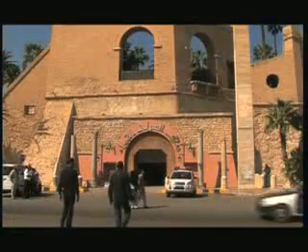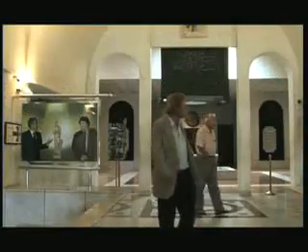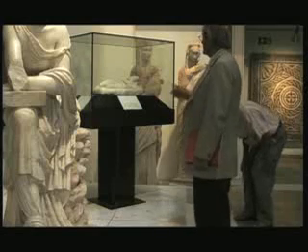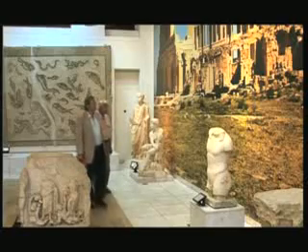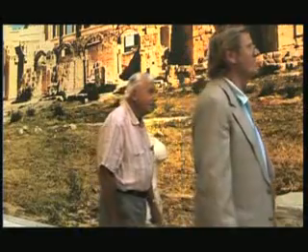Wandering through the National Museum in Libya's capital Tripoli, David Carlson is waiting to meet the museum's director. David works for the Trust for African Rock Art, or TARA, a charity he started in 1996 to catalog and conserve the continent's ancient rock art. He has recently returned from various rock art sites in the country.